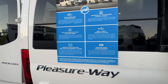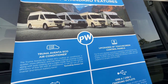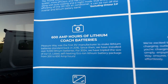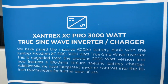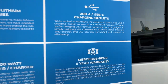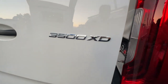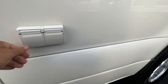They've now added the Truma Venta ECO air conditioning, upgraded to the 10-inch touchscreens, USB-C charging outlets, 600 amp hours of lithium, and the Xantrex 3000-watt true sine wave inverter — that's the right one. There's also a five-year Mercedes-Benz warranty. This is the Pleasure Way 3500 XD Mercedes setup.